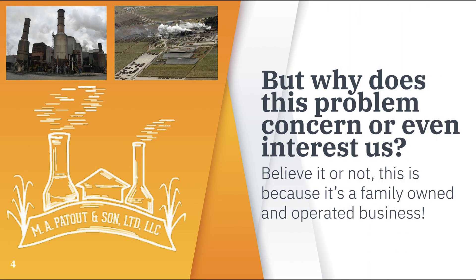But why does this problem concern us in the first place? Well, I am from a multi-generational sugarcane farming family in southern Louisiana. As a kid, I witnessed the massive problem of bagasse. Sugar mills in the local area had to pay for the unwanted byproduct to be burned, or they would just collect the bagasse into piles to rot.